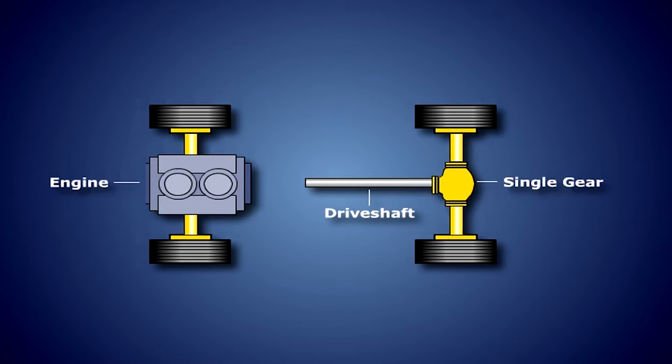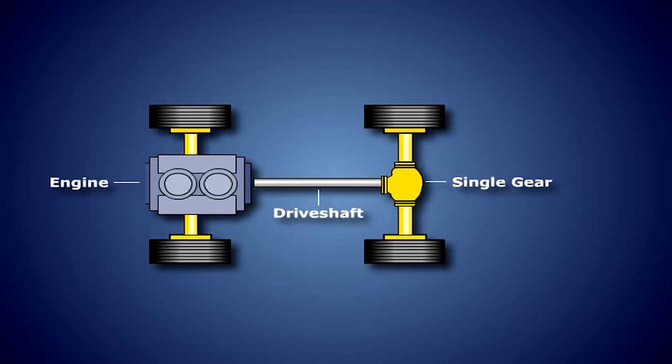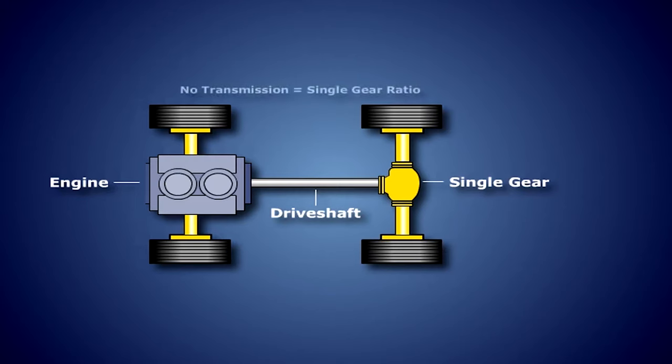Without a transmission, the vehicle would be limited to a single-gear ratio, making the vehicle very inflexible. Modern vehicles require the ability to accelerate from a stop, handle a load, and attain normal road speeds. A single-gear ratio typically provides either good low-speed performance or good high-speed performance, not both.